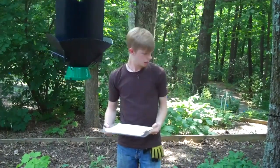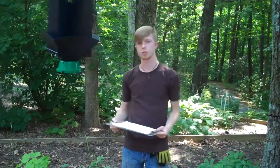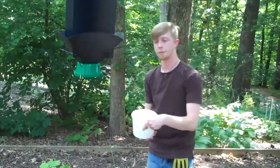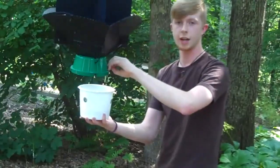I've done my field notes, sorted through all the samples, and done everything else I need to do. Now I can set the trap back up, raise it, and check it again in two weeks.